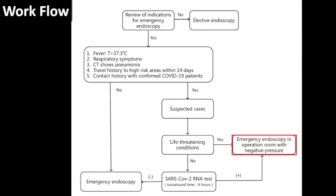If a suspicious patient has life-threatening conditions and cannot wait for the test result, the procedure should also be performed in an endoscopy room with negative pressure. For unsuspicious or negative patients, the procedure should be performed in a normal endoscopy unit.